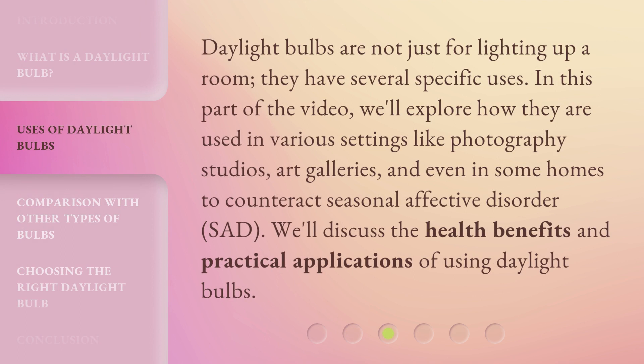Daylight Bulbs are not just for lighting up a room. They have several specific uses. We'll explore how they are used in various settings like photography studios, art galleries, and even in some homes to counteract seasonal affective disorder, SAD.